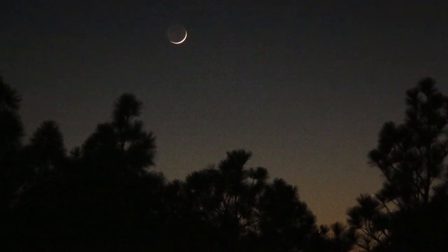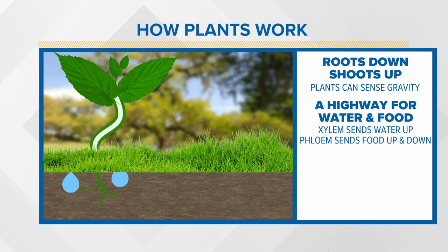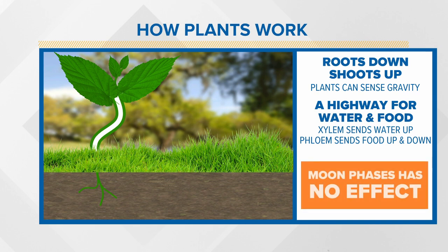Clemson extension agent Jackie Jordan explains that unlike the ocean, plants are constantly defying gravity. Plants have hormones that tell seeds to send roots down and shoots up, and they have specialized structures like the xylem and phloem that send water up from the roots and nutrients up, down, and any other direction from the leaves. There's no influence from the moon's gravity here.